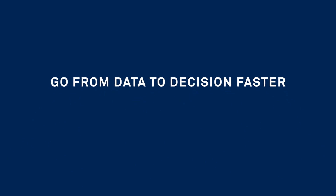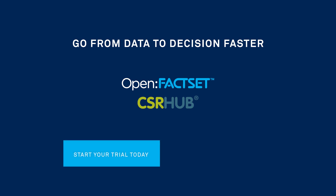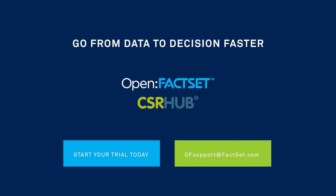To learn more about how to go from data to decision faster by harnessing CSR Hub content in the OpenFactSet ecosystem, start your trial today or email support at factset.com with any questions.